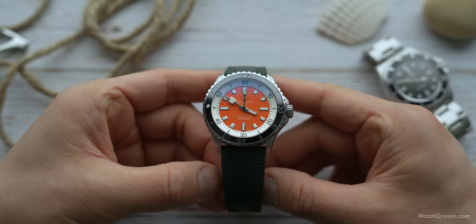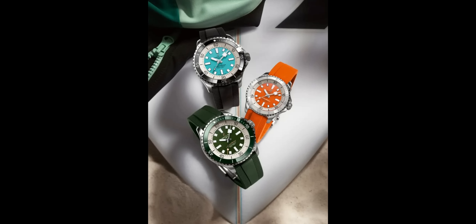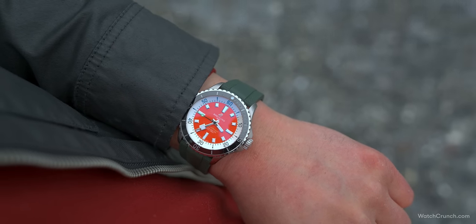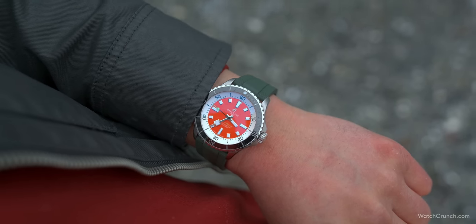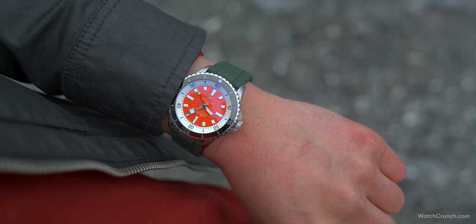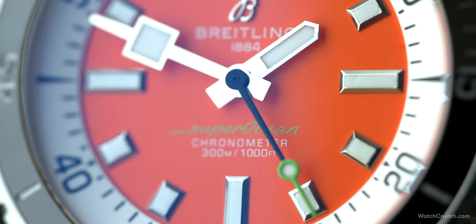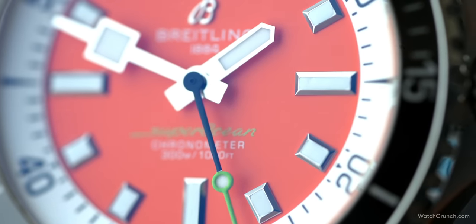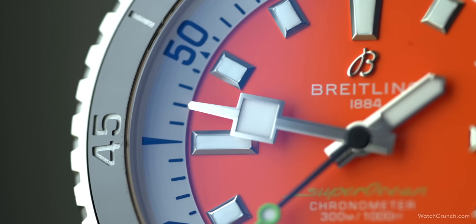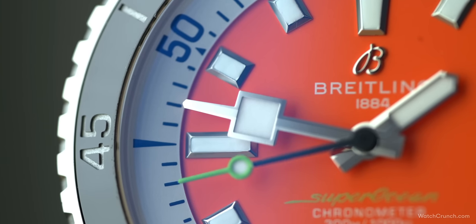There's a lot to love about the new Superocean, which comes in a variety of sizes from 36 to 46 and a selection of fun colors. This Kelly Slater edition is a bright orange that really pops on the wrist. The dial layout is interesting and reminiscent of dive watches from over half a century ago — a large silver chapter ring frames a smaller inner dial housing square, polished, applied hour markers. In keeping with the square theme, an oversized one adorns the minute hand, which recalls the minute counter on the Slow Motion vintage chronograph.